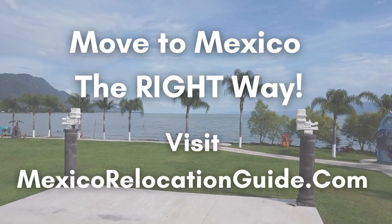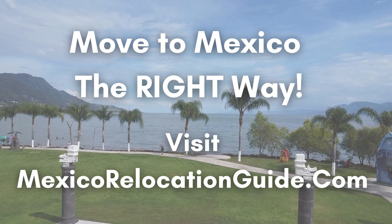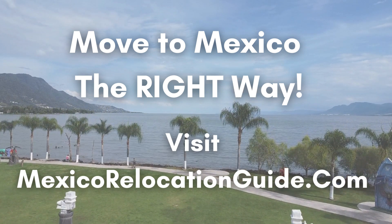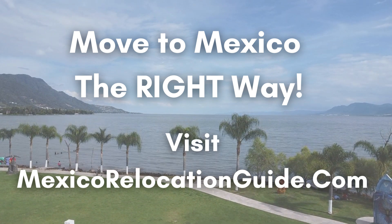You can also visit our website, mexicorelocationguide.com, so you are always informed and up to date with all the information you need to know about moving to Mexico the right way. Thank you so much for watching. This is not goodbye — hasta luego.